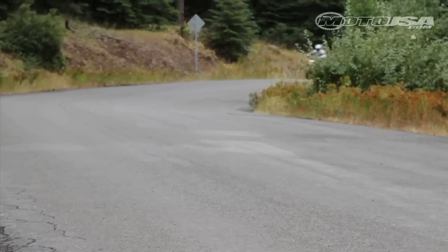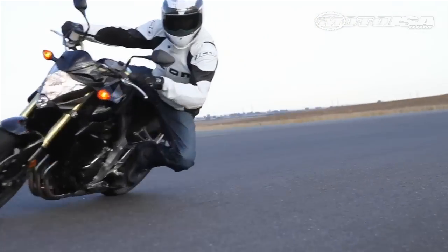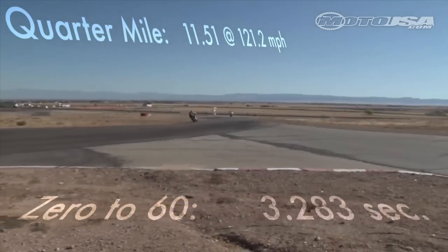That said, the Honda did feel down on power compared to its brawny rivals. Performance tests confirmed our seat-of-the-pants impressions, where the Honda trailed in quarter-mile and zero-to-60 runs.